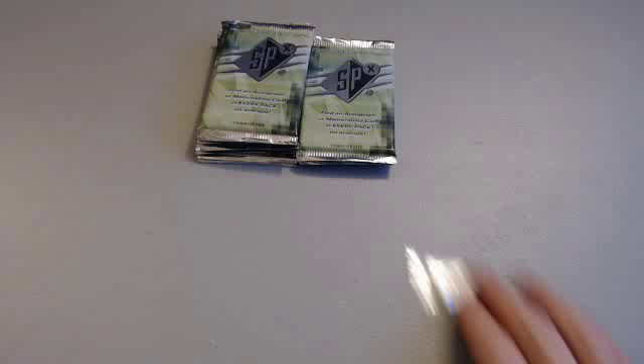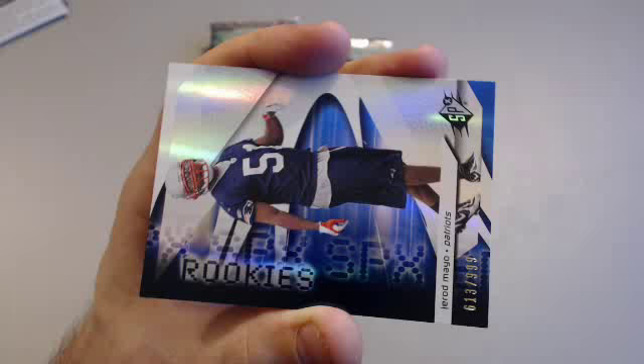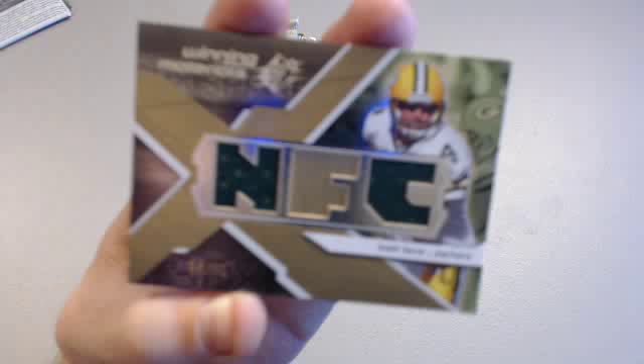Next pack: Ronnie Brown, Bob Greasy for the Dolphins. Then a Jared Mayo rookie 613 of 999 for the Patriots. And a Winning Materials Brett Favre for the Packers, 64 of 75 — D-Buck 229, you got a Favre relic. Triple patch. Nice hit.